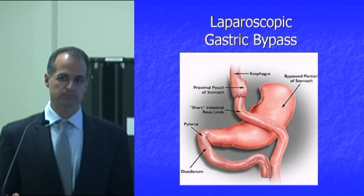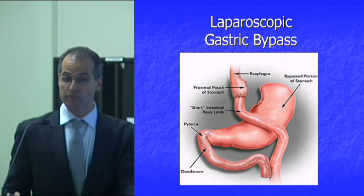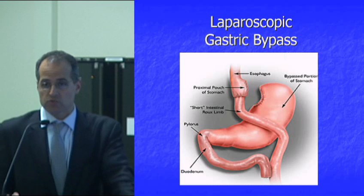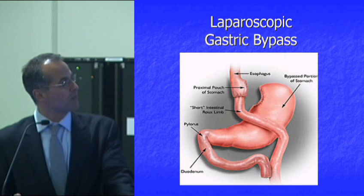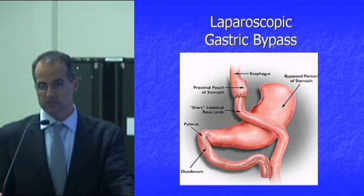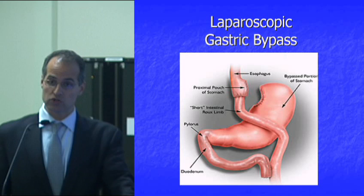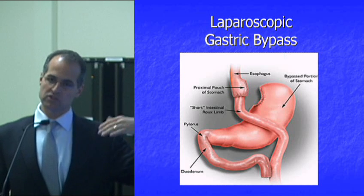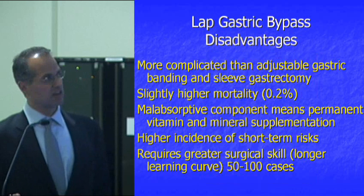Gastric bypass doesn't always correct diabetes — that's true. There's almost invariably a significant improvement, but remission occurs in about 85% of cases. It's about the best operation we have for diabetes. One of the most exciting ideas stemming from this metabolic approach is operating on lower-BMI diabetics to put them into remission with surgery — not treating diabetes as a medical disease but curing it surgically. This is happening in South America, Europe, Australia, and other countries, and while it's not yet standard in the U.S., it will be.